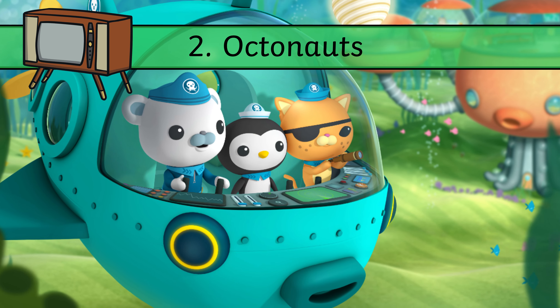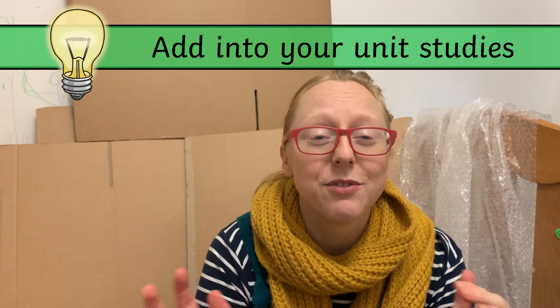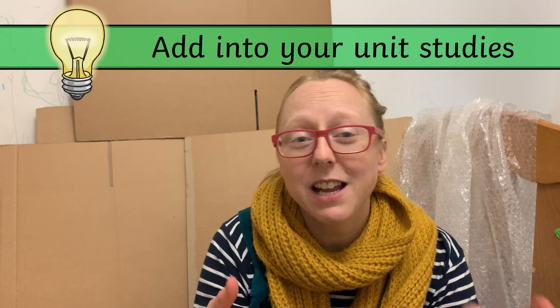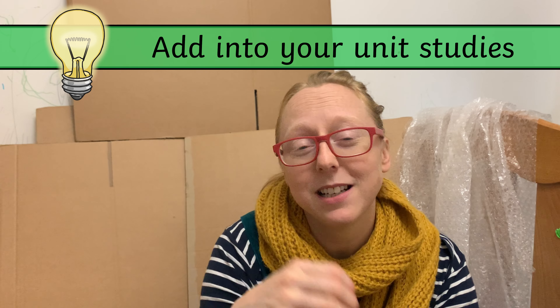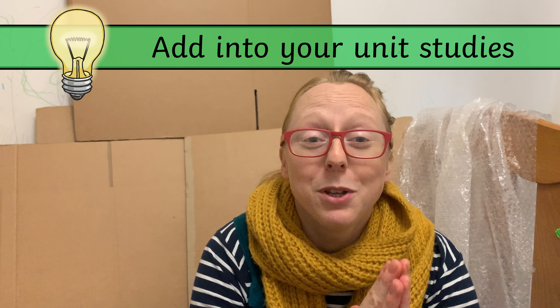TV show number two is quite different — it's Octonauts. You've probably heard of it. It's a lovely cartoon where a team of Octonauts of different creatures travel around the world, mainly under the sea, to meet different creatures and do a creature report on each one. This is a fantastic one if you are doing unit studies with the five to seven age range, although older and younger children like it too. If you've spent the morning doing some sensory activity, done some maths linked to counting fish or whatever it might be, read some non-fiction together, and just need a little break — but your kid is really keen to keep diving deeper, no pun intended, into the world under the water — a TV show like this is great because it's full of facts and information but really easy to access and watch.